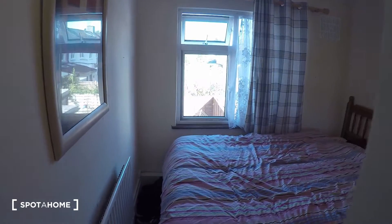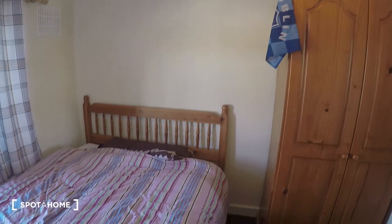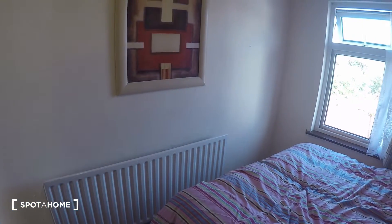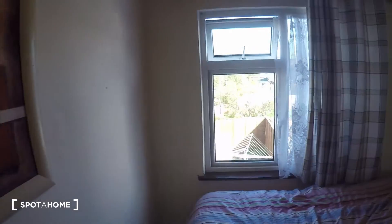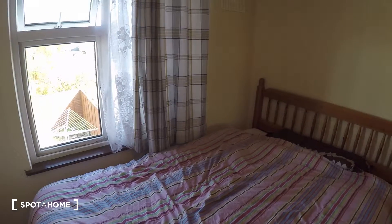Last but not least, we're going to see bedroom number four. Bedroom number four also has a double bed. You've got the wardrobe, the nightstand right over here, and the heater right here next to the bed. The window leads to the back of the house. So that is all for now. Thank you very much for watching, and if you have any further questions or queries, just send us an email and we'll get right back to you. I will see you in my next tour. Bye.